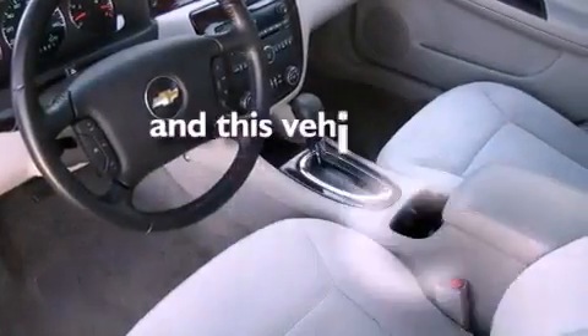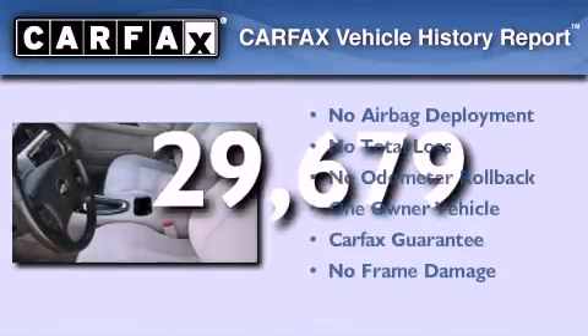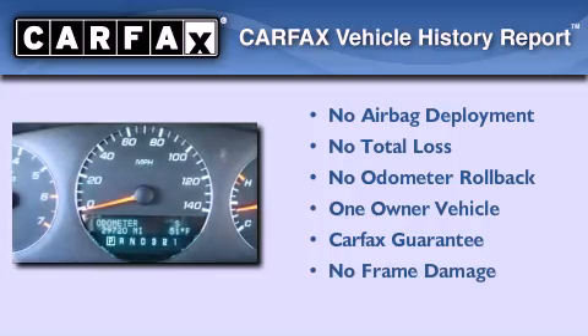This vehicle has less than 30,000 miles. This Chevrolet has had only one owner and it qualifies for the Carfax buyback guarantee.